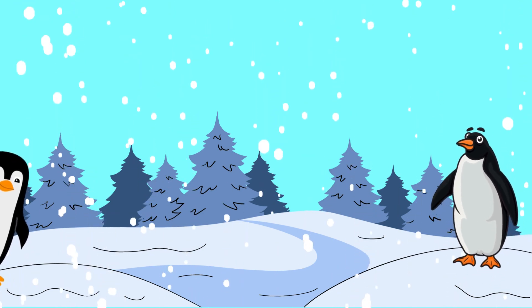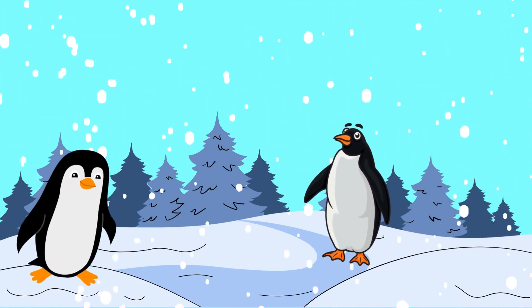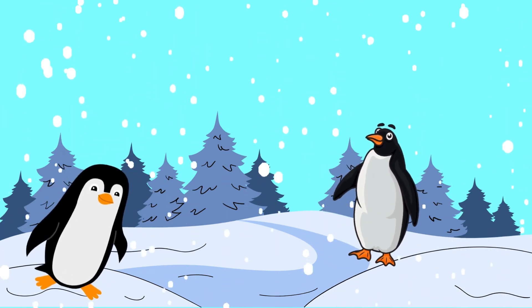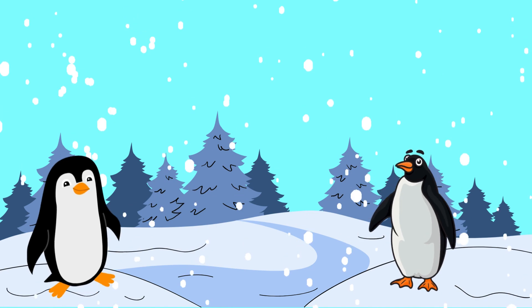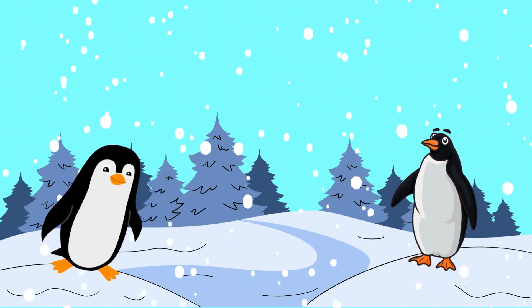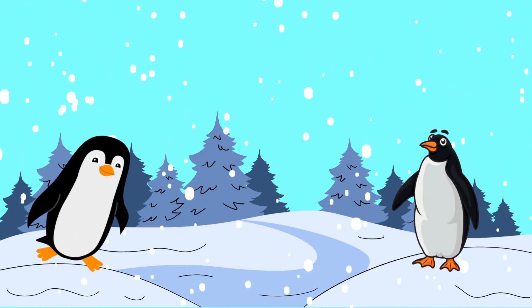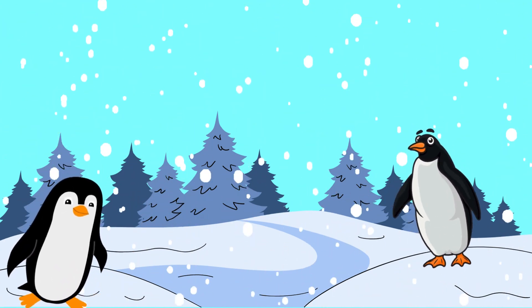Next, who knows about an animal living in snowy areas with thick fur? Great! It's a penguin! Penguins live in cold environments and have thick fur to keep their bodies warm. Although they can't fly, they are very agile in the water.